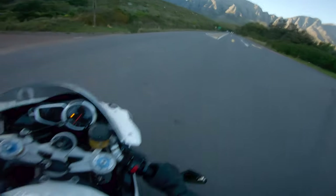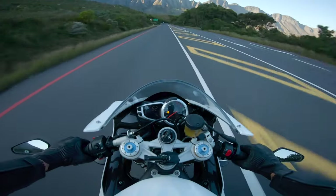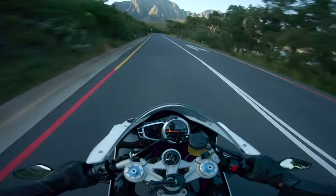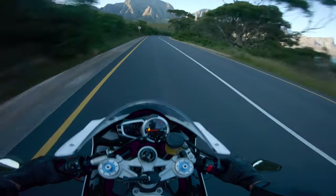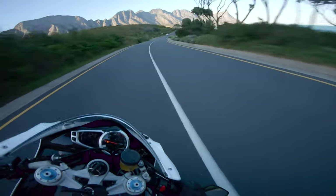I've tried to wheelie this bike — it's quite different trying to wheelie a sport bike as opposed to a naked. I need a lot more practice; that was a pretty bad one. I've done higher ones but it still feels kind of strange.